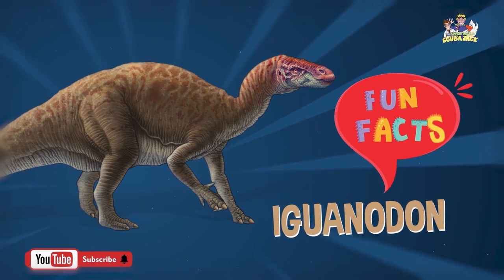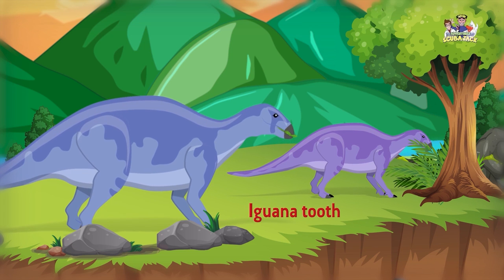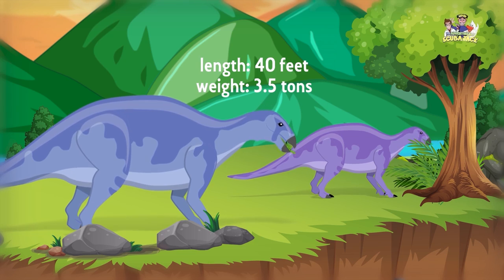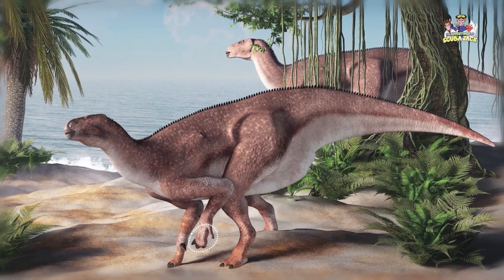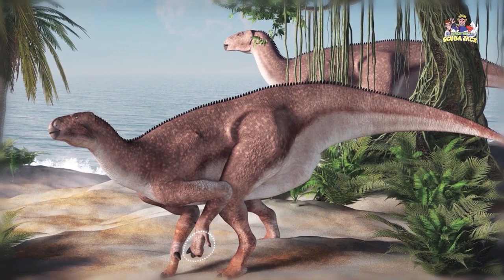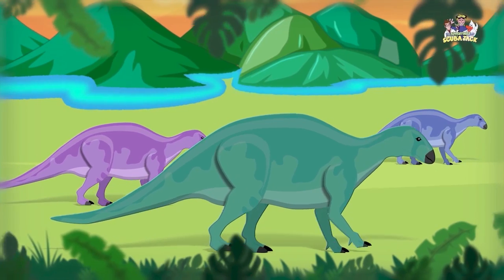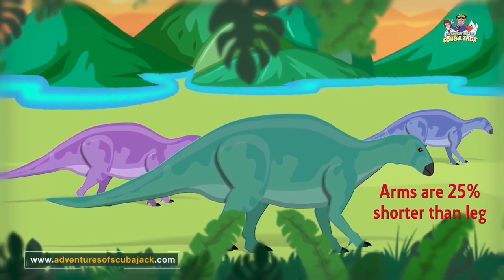Fun Facts: Iguanodon. The name Iguanodon means iguana tooth. The Iguanodon was a herbivore — a plant eater. They were up to 40 feet long and weighed up to three and a half tons. The Iguanodon had a very long little finger that was used to gather food. Their thumbs had spikes on top to help stab food and protect themselves against predators. Their teeth were replaced throughout their lives to help them chew plants. Iguanodons walked around on all fours — their arms were 25% shorter than their legs.